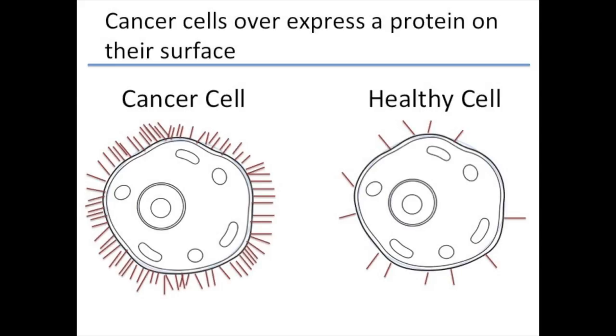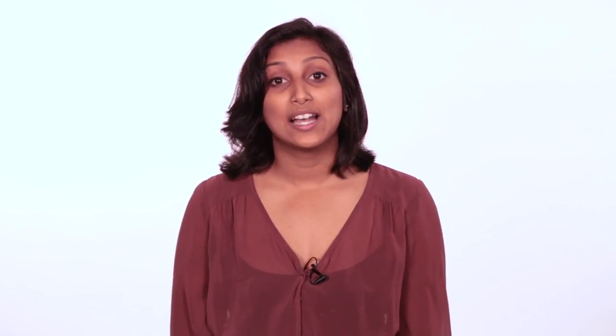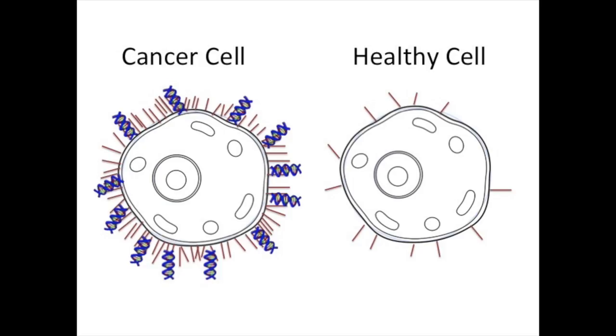Unfortunately, what this does is lowers our body's immune system, as well as increases the chance that we have other diseases and infections. A more ideal situation would be that we target the cancer cells and leave the healthy cells all right. These cancer cells actually have a protein that are overabundant on them that are not overabundant on healthy cells, so we can use a DNA drug to target these proteins.